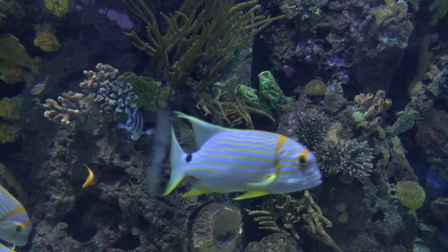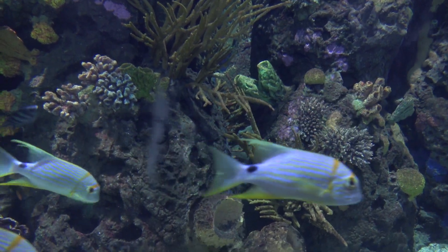Most of the fish here don't eat fish. In nature, of course, they won't bump into soy or any other of these plants in the sea.